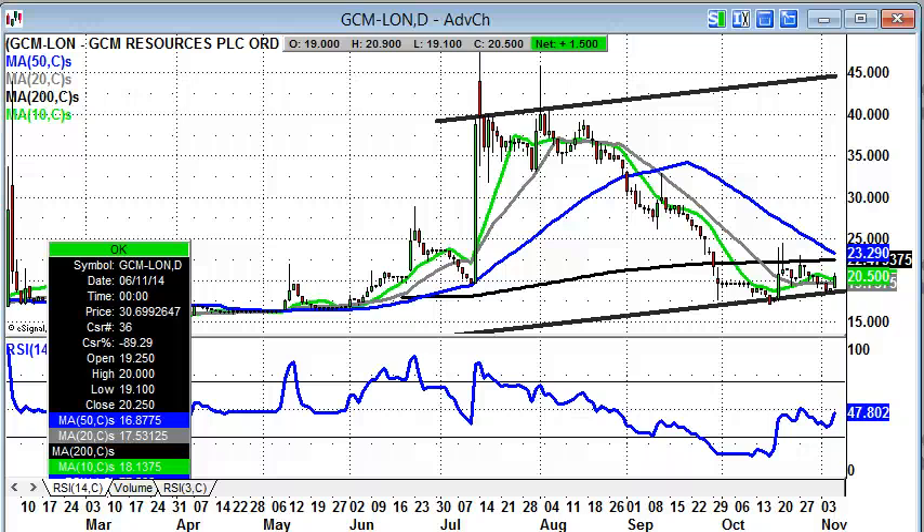Hi, this is Zach Meir, editor of Spreadbet Magazine, with a look at some bulletin board hero stocks on Friday the 7th of November.